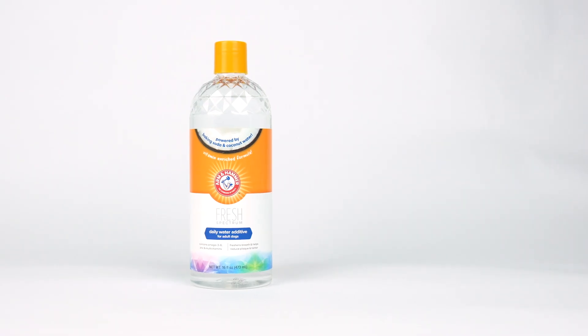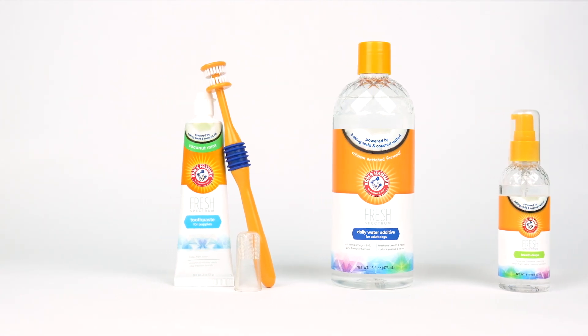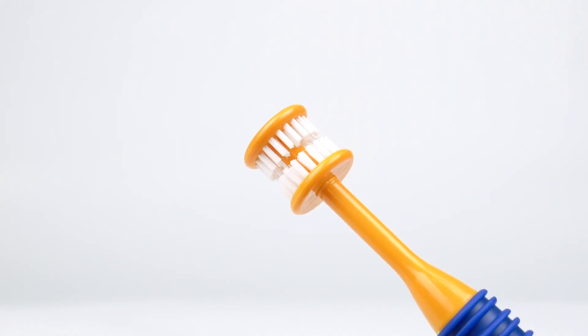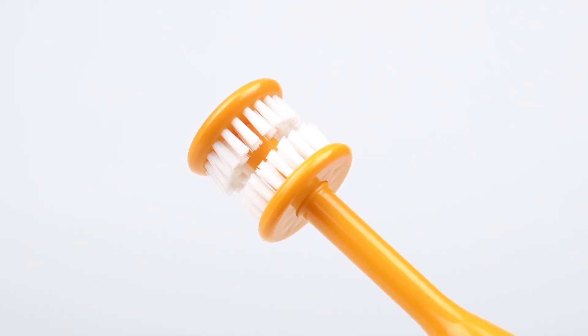The 360-degree line of dog toothbrushes, toothpaste, and dental liquids promote proper oral hygiene. 360-degree bristles help break down plaque and tartar from all angles.